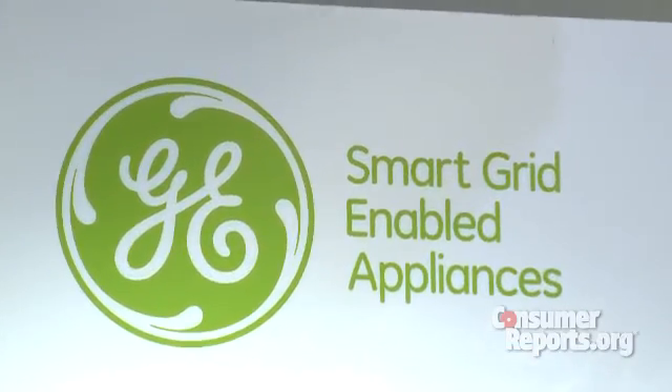How much could GE smart appliances slice off your energy bill? Pilot studies have shown a 10 to 20 percent savings overall.